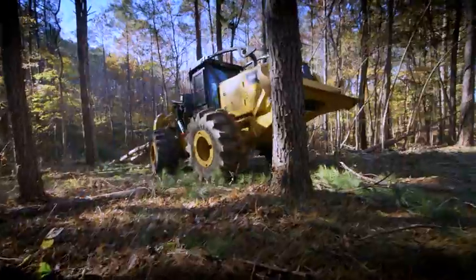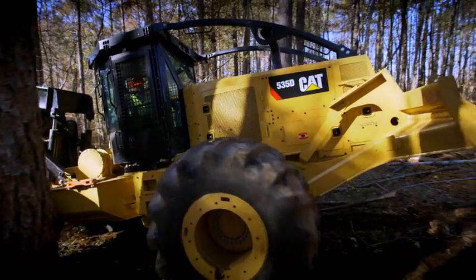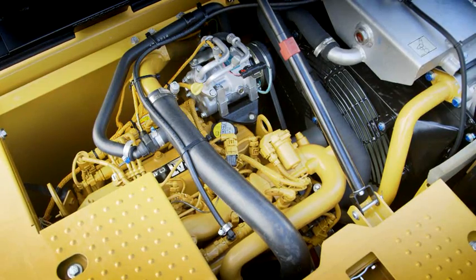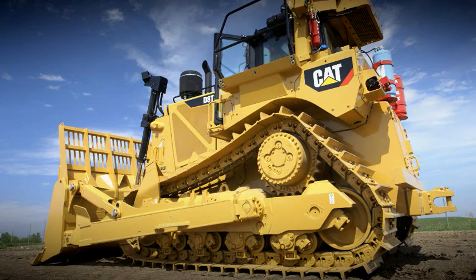What if I run out of DEF? Well, it shouldn't be a surprise because there are level gauges in the cab. But if you run out of diesel exhaust fluid, your engine will lose power and then idle or shut down. Think about it this way: if you run out of fuel, your engine shuts off. If you run out of diesel exhaust fluid, same thing — your engine shuts off.